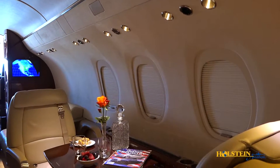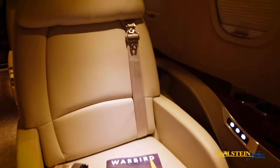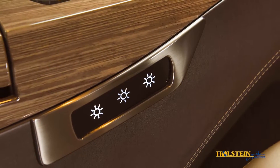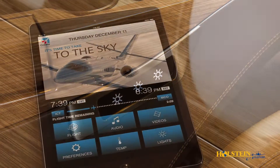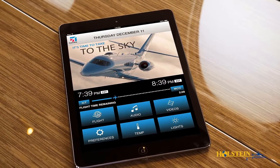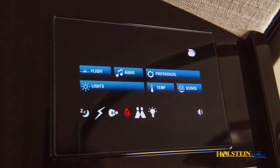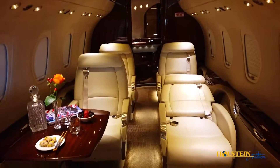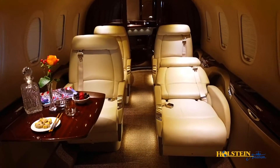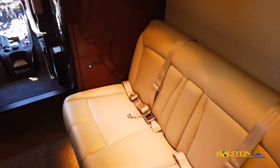Each seat has its own lighting switches, USB port, and a small recess that is ideal for a smartphone, wallet, or book. Clarity can be controlled using a mobile device app or by a master control panel located on the forward refreshment center. Audio content on mobile devices can be played on the Clarity system's excellent speaker system. Dual-zone temperature control guarantees passenger comfort.